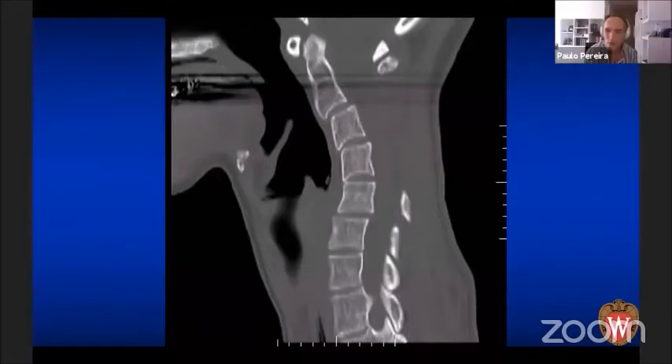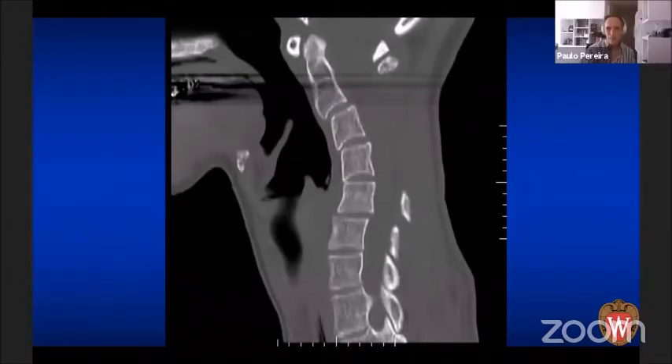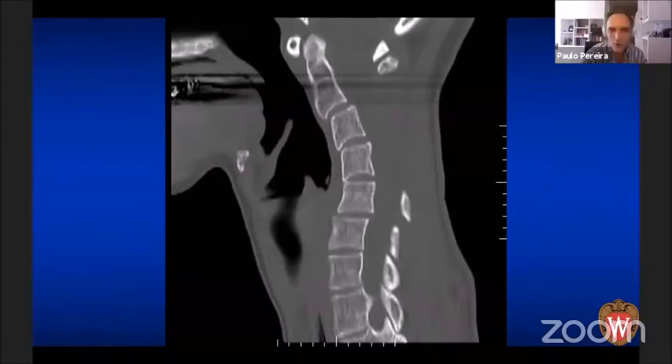What would your anterior operation be — corpectomies, discectomies? Just discectomies. Same for me — discectomy and a plate as well, because there's nothing pathological in the vertebral body itself. I think the likelihood of fusion is higher with ACDFs than with corpectomies, at least in my hands.